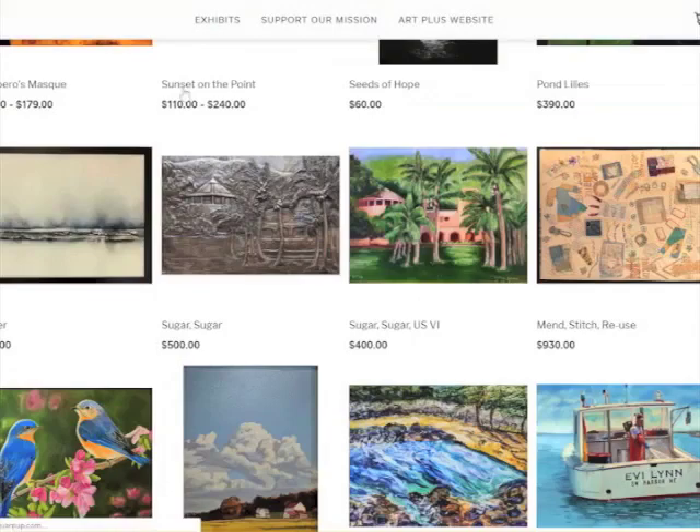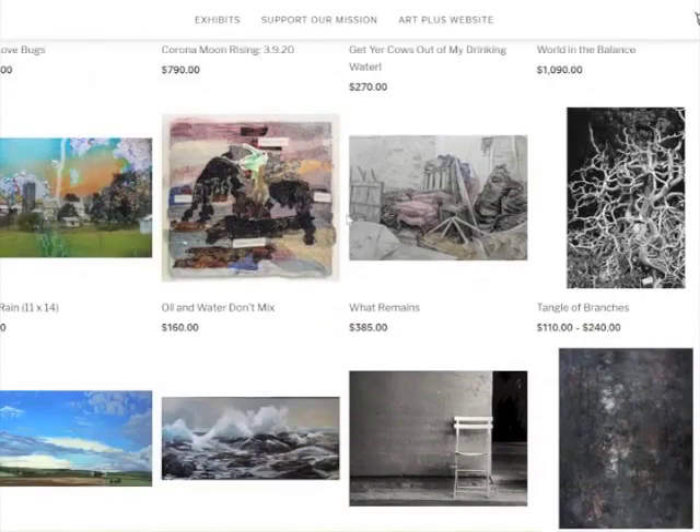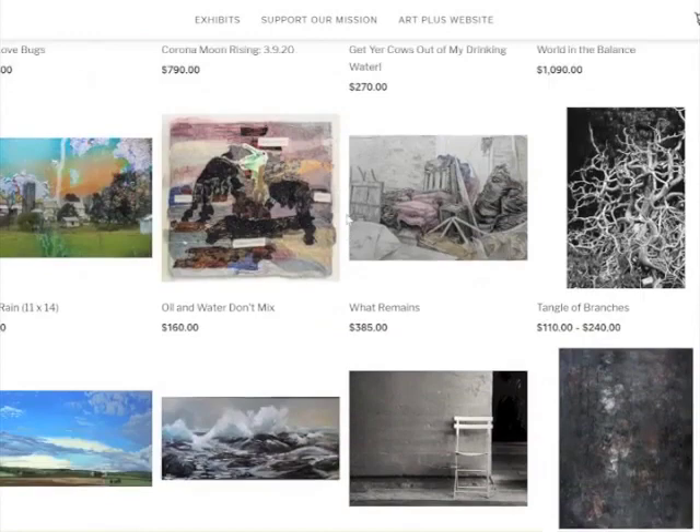But what else do we have here? Here is one of Jay Ressler's — the Love Bugs. I wonder how he did this and what it means. Maybe he could tell us.